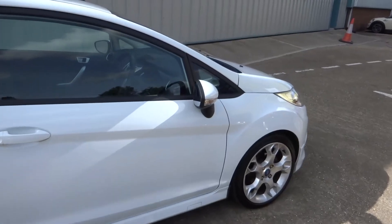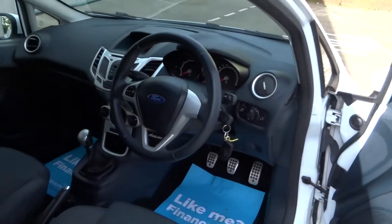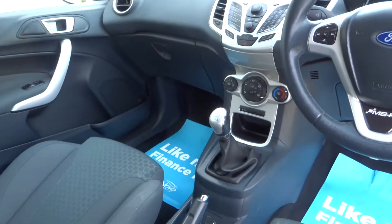The car has only covered 59,000 miles and it comes with a service history. It's got digital radio and Bluetooth with AUX and USB.